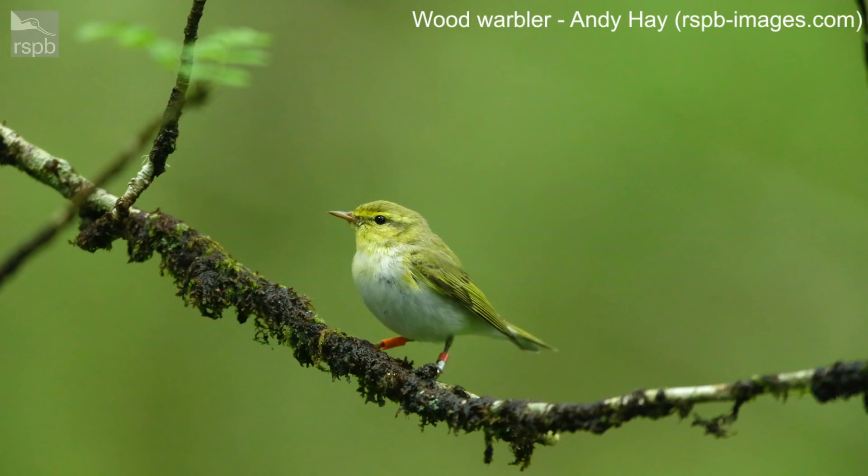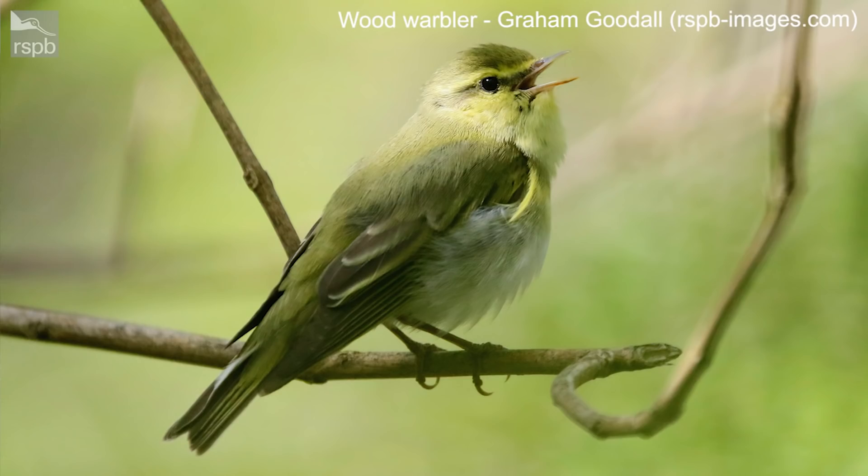There's a third warbler which was once thought, along with the Chiff Chaff and the Willow Warbler, to all be one type of bird — the Willow Wren. Back in the 1780s, the Reverend Gilbert White, who was a famous naturalist, worked out there were three different birds by listening to their songs. The Wood Warbler is much brighter in colour than the first two birds, with a vivid green that matches the fresh beech leaves it feeds among in the tree canopy. Unlike the Chiff Chaff and Willow Warbler, the Wood Warbler is much harder to see, partly because it's in decline — it's disappeared from over half the places it used to be found and well over half the population has vanished over the last few decades. It's on the UK red list.